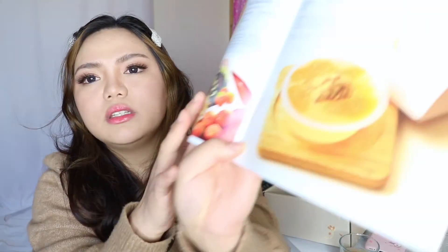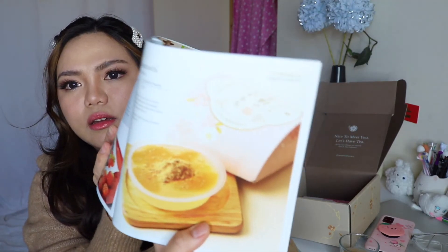This next one — I love the packaging, it's so cute, I don't want to break it. It's a Yoshino Kuzumochi — a soft and chewy kuzumochi mochi drizzled with sauce. I've tasted something like this before. Oh my gosh, it's so cute! I'm going to put it on my Instagram before I actually eat it.